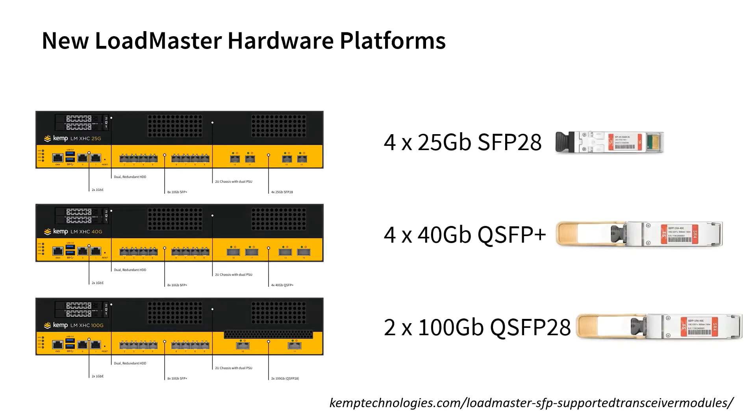All models have similar PSU, RAID, etc. as the Loadmaster X40. However, these new devices feature new high-speed SFP ports along with 8 10GB SFP Plus ports. Customers can select the appropriate XHC model to match their network topology and populate the SFP ports with the requisite number and type of SFP modules.